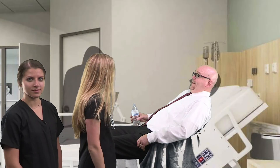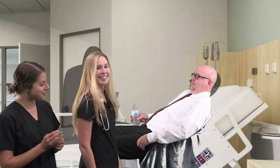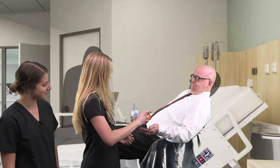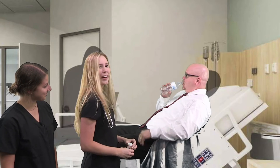Hey, Mr. Hansen. We're going to give you some medicine to help with your strep throat. Let's give them 750 milligrams of penicillin right now, and then again in eight hours. Okay, Mr. Hansen, here's your medicine. Oh, thank you. You're the best nurse ever. No problem.